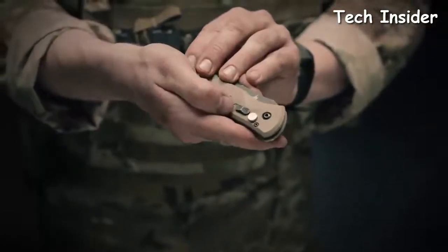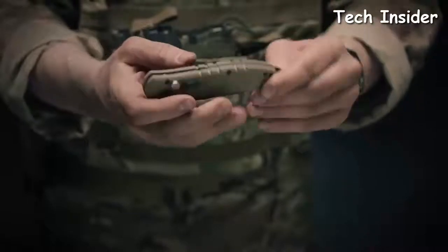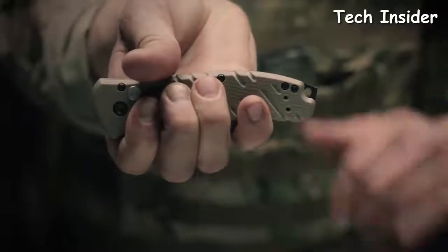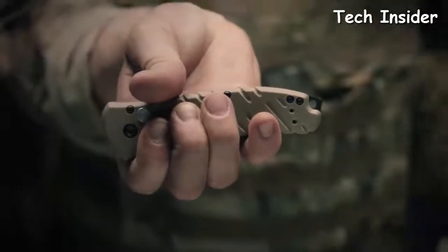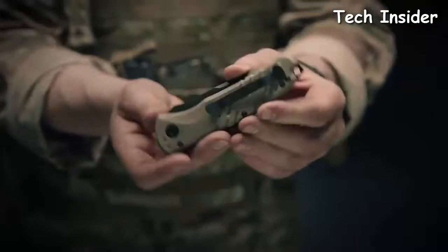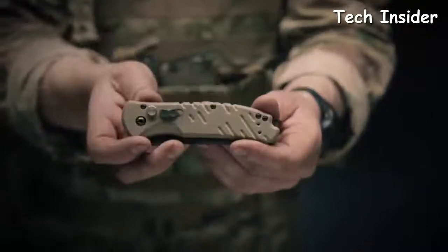Put the safety selector switch forward and now you can be confident your knife won't deploy on accident. The spiked pommel is great for windows or other things you need to break in a hurry, as well as a lanyard hole so you can tie it down. On the reverse side, you have a pocket clip. This pocket clip can be moved so you can carry the knife tip up, tip down, or even on your left side.